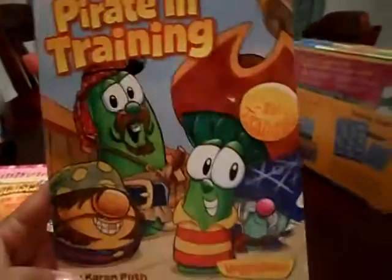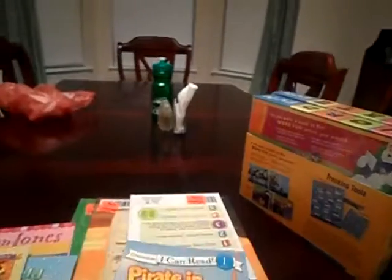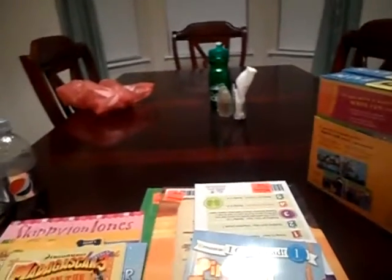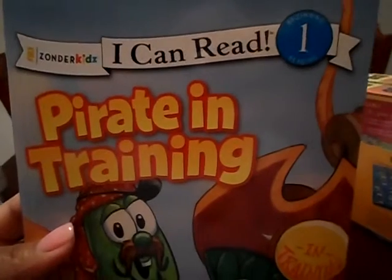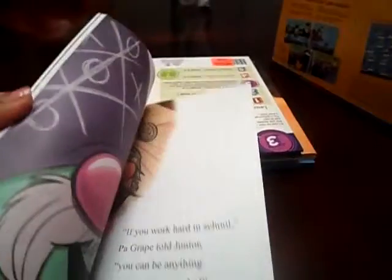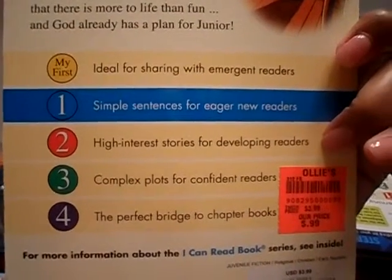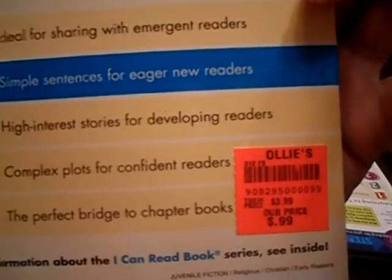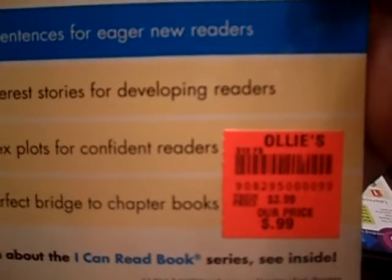I got VeggieTales Pirate in Training — it's a beginning reading level one. The Madagascar one was a level three. Let me tell you something about these levels: they're not accurate. You have to use your best judgment on what your child knows and what vocabulary words they can identify. Because every series is different — my first might be harder than what your child can read. So definitely look at the content, words, and vocabulary before you say it's level one and my child can read it. This one was $3.99 and it was 99 cents.